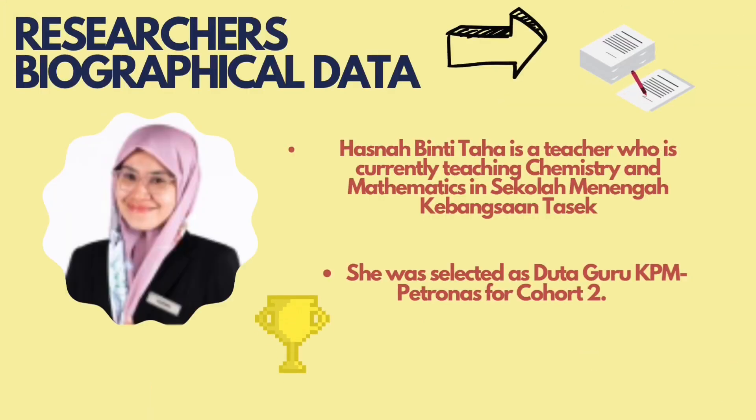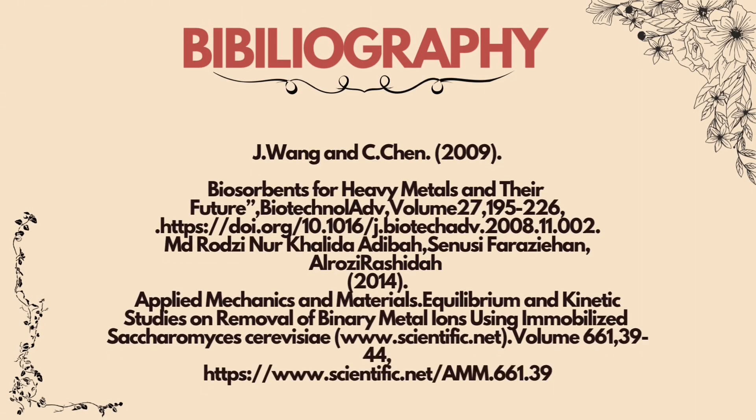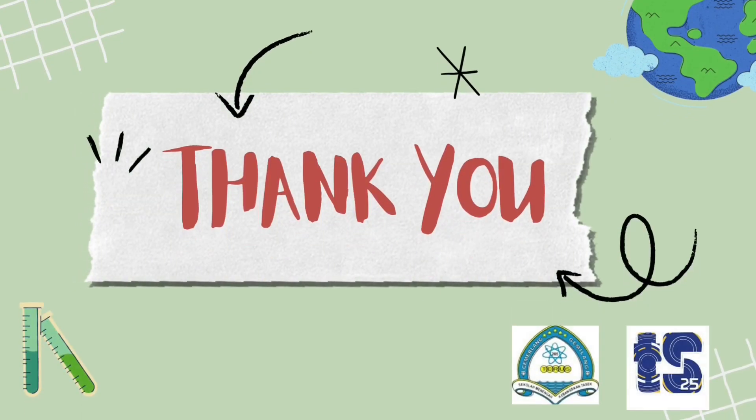Thank you. That's all from us. Thank you. Bye.